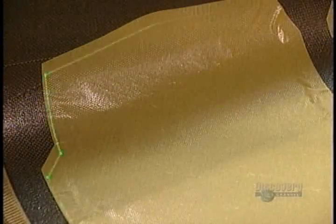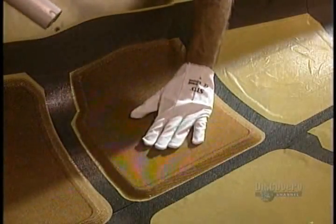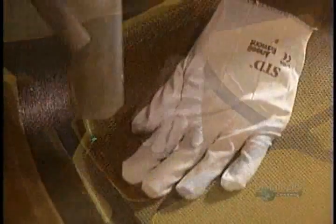They lay on several thicknesses of fiber to make the rear fuselage. The green light of a laser helps position the parts. Then, with a heat gun, they apply a beehive web, which increases the solidity of the structure.